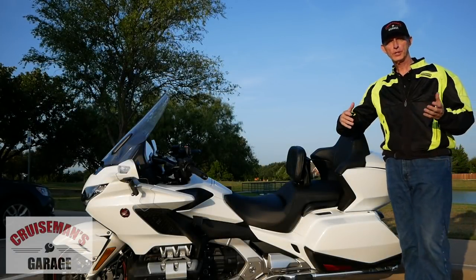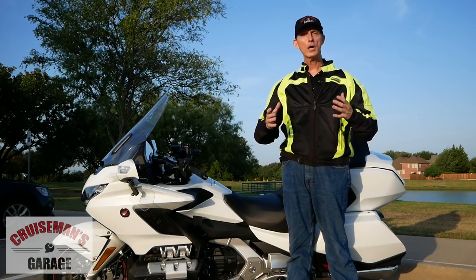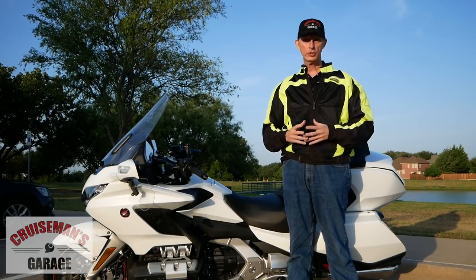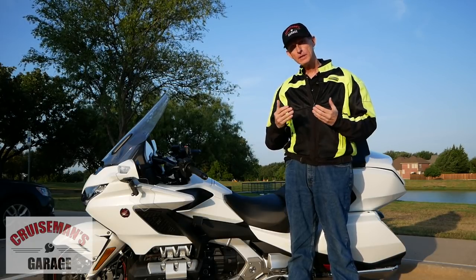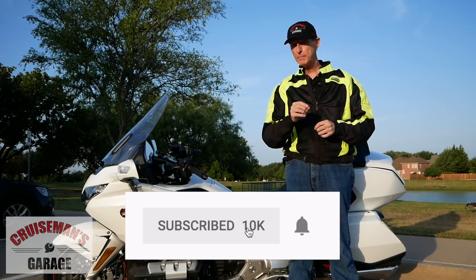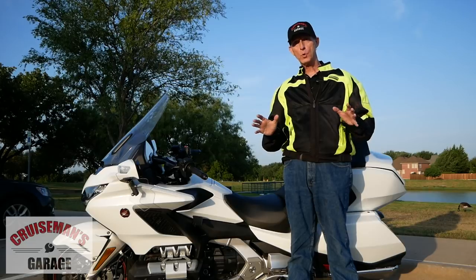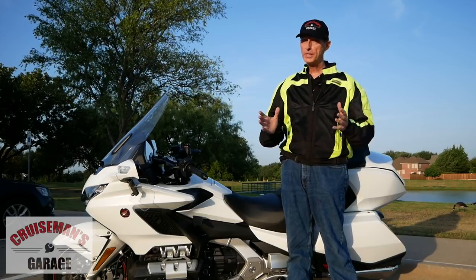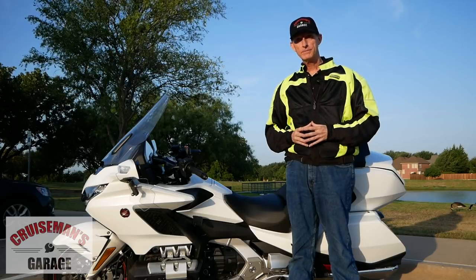I hope this video gives you a pretty good idea of what Don and I think about the Bluetooth headsets we've had a chance to try. Obviously, there are other Bluetooth products on the market we haven't had a chance to test. If you've tried these and had a good or bad experience, please let us know in the comments down below. If you like this video and want more like it, please subscribe and click on that little bell icon to be notified of future videos. Honda's got some work to do with compatibility issues on other Bluetooth devices, so I'm sure updates are coming down the road. Thanks for joining us on Cruiseman's Garage.